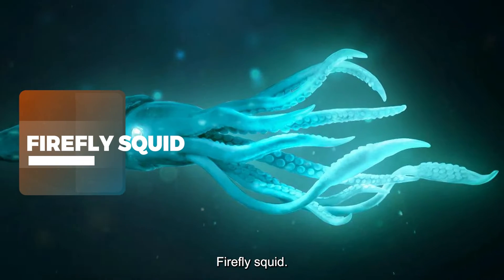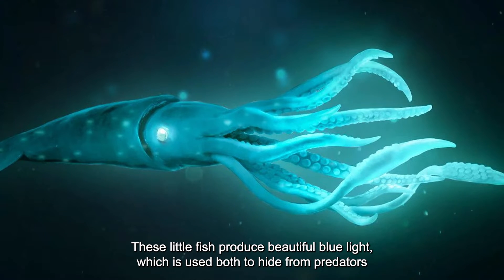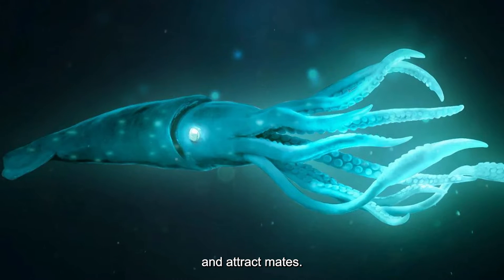Firefly Squid — The Pacific Ocean. These little creatures produce beautiful blue light, which is used both to hide from predators and attract mates.